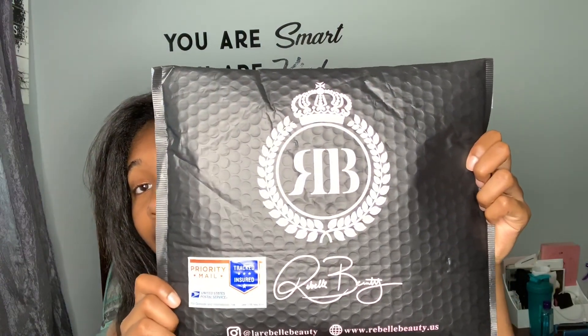I'm going to link all of her stuff in the description box below so you guys can go and order some. I haven't opened it yet but I'm pretty sure it's going to be cute. So let's see. First of all, let's get into this packaging. I have never seen custom packages like this.